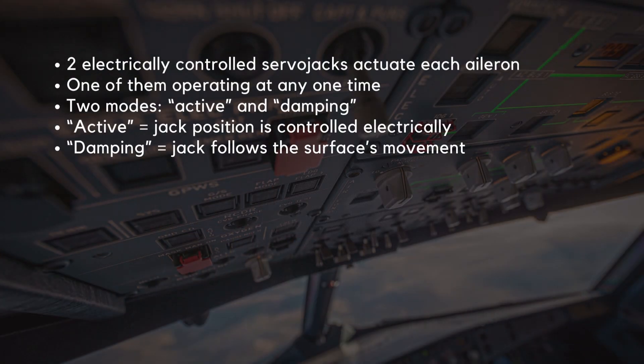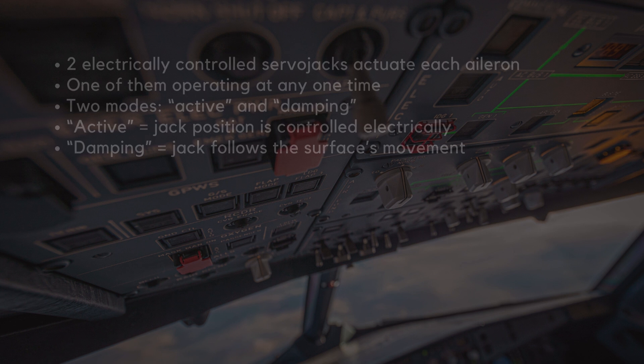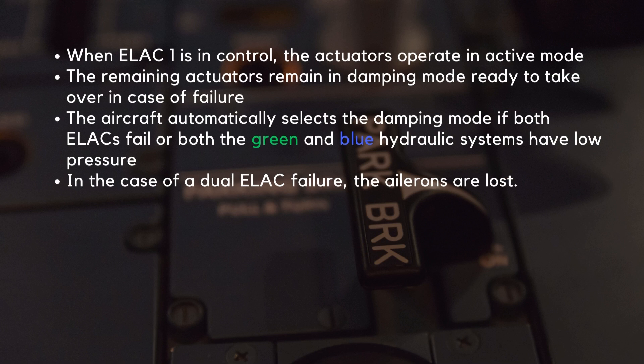Two electrically controlled servo jacks actuate each aileron, with one of them operating at any one time. These servo jacks have two modes: active and damping mode. Active mode means that the jack position is controlled electrically, whilst damping mode means that the jack follows the surface's movement. When ELAC-1 is in control, the actuators operate in active mode. The remaining actuators remain in damping mode, ready to take over in case of failure.